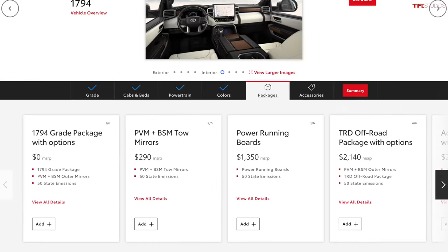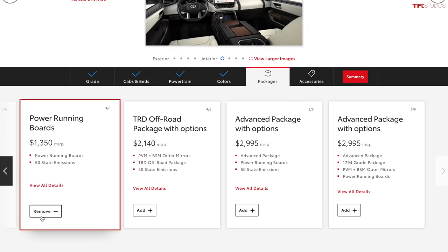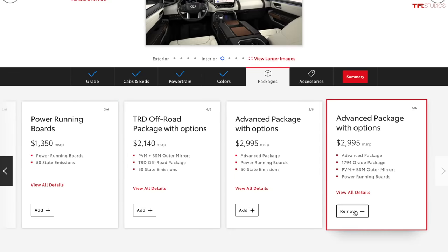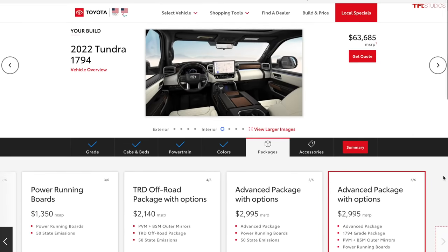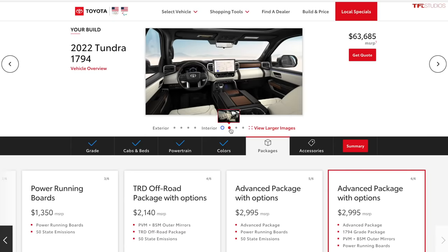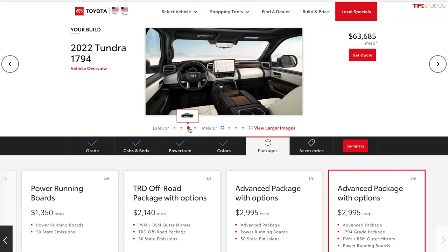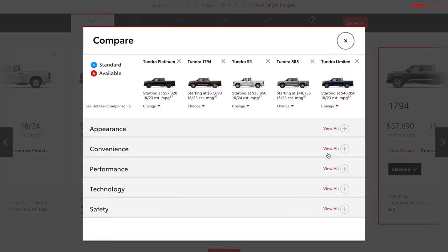There are lots of different packages on the 1794, so blind-spot monitoring with tow mirrors and power running boards will be standard on the Capstone. There are also advanced package options that might bundle features like blind spot and power running boards together. Pricing on the 1794 is somewhere in the mid-60s when you spec it out nicely. The 1794 is more of a Western theme — kind of like a King Ranch or Longhorn. And 1794 is actually a date referencing the cattle ranch where Toyota's pickup truck manufacturing facility now sits.